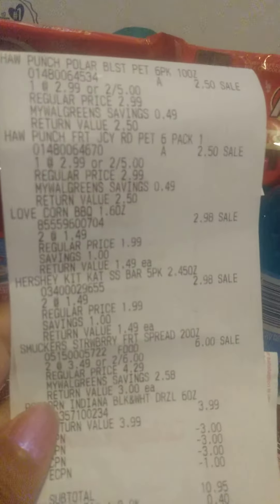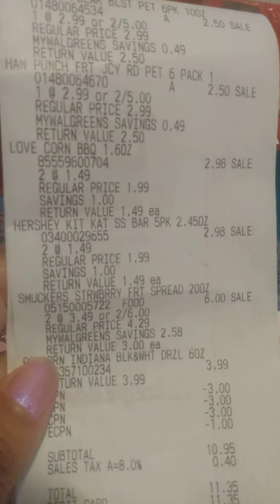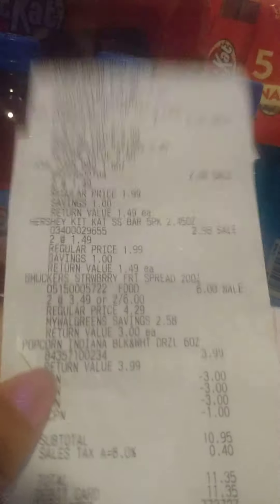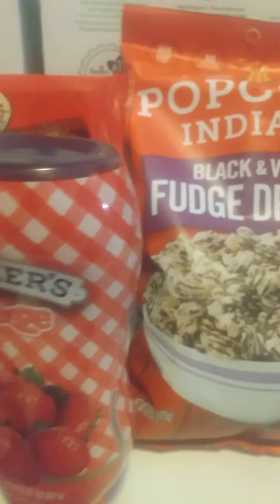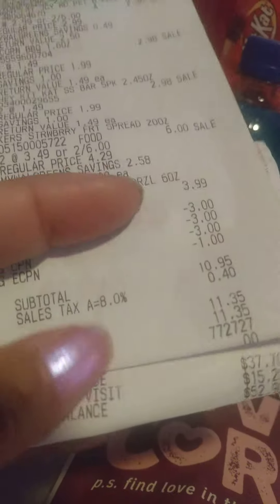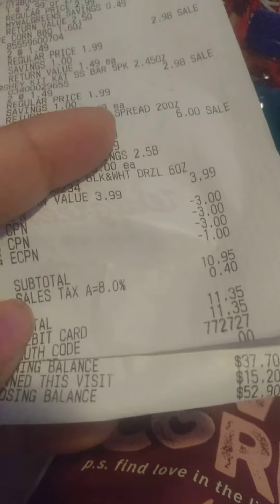So with all of that being said: the Punch was $2.50, $2.50. Cornuts were $1.49 for two. The Hershey Kit Kats were $1.49 for two. The Smuckers was $2.00 for six. The popcorn was $3.99. I used $9.00 in register rewards and had the dollar off for the popcorn digitally clipped. My total came to $11.35 out of pocket, and I got back $15.20 in Walgreens cash.